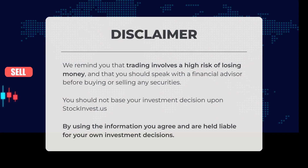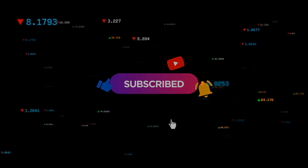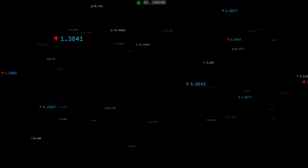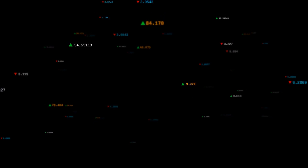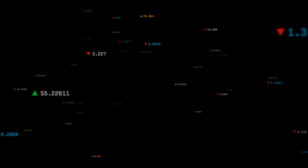We would like to remind you that trading carries a significant risk of financial loss and it is advisable to consult with a financial advisor. Your investment decisions should not solely rely on stockinvest.us — by utilizing this information, you acknowledge and accept responsibility for your own investment choices. Do you agree or disagree with our current view? Share your thoughts in the comments below, and let us know your target for the ETF. Remember to like and subscribe. We wish you successful trading and a wonderful day, with warm regards from all of us here at Stock Invest.